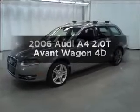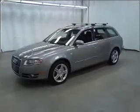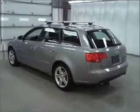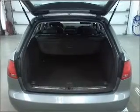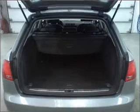Check out this 2006 Audi A4. Travel the roads in style and comfort in this great vehicle, with a reliable engine connected to a smooth shifting transmission. Stand out from the crowd with premium wheels.